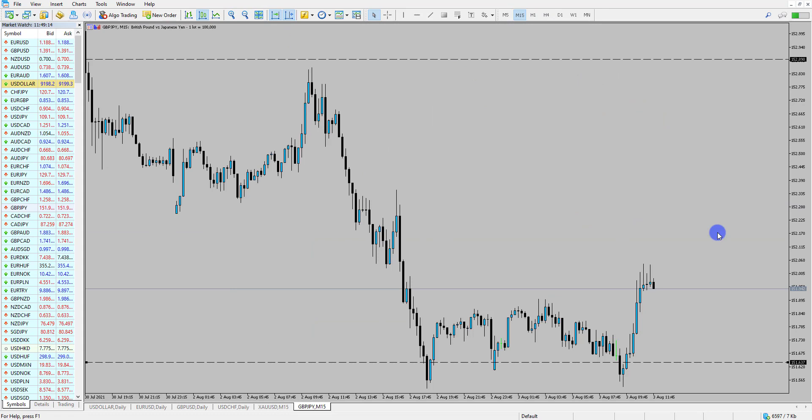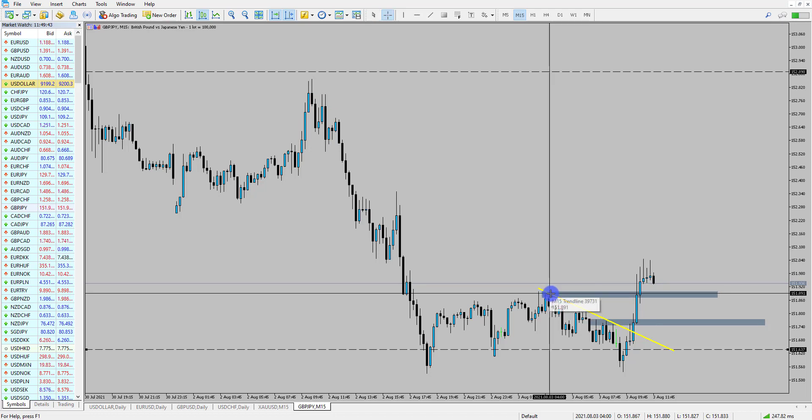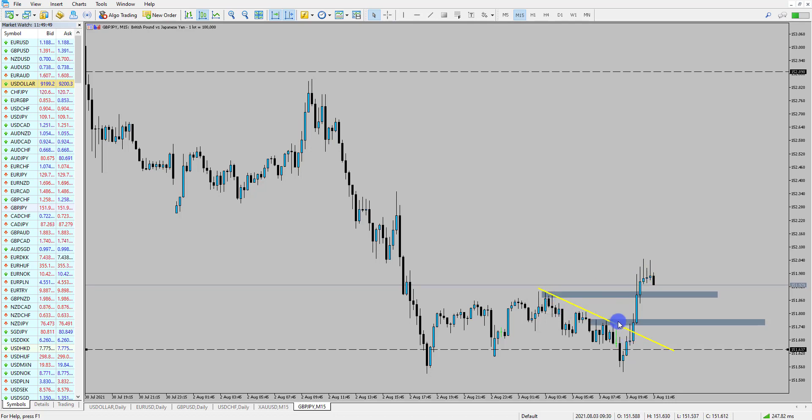I'm going to pop down into a 15-minute time frame, because what we've seen is price break out of this key area. Price was moving down, we had this little downtrend form in here, we've broken out of that, and price has rallied significantly. What I'd be looking for is for price to pull back into any key areas. We have these most recent highs that have been broken around about 151.90 — quite a significant high — and the previous high that has been broken, which is down here at 151.76.